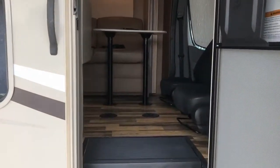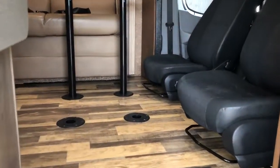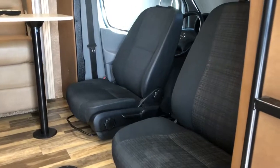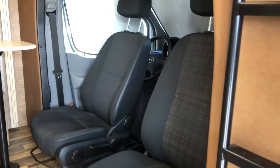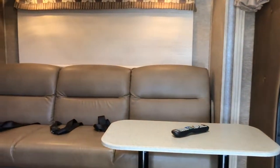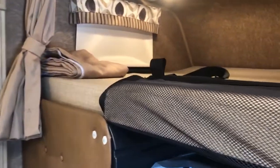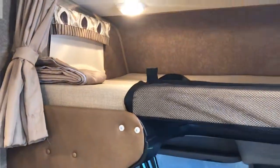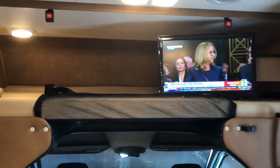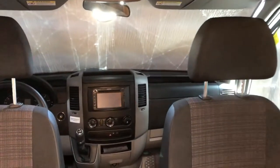First thing you're going to notice — I always talk about this — is it doesn't have carpet on the floors, which I like. It does have two seats, the driver and the passenger seat that will turn around and become part of the living room. You have the couch that turns into a bed, and it does have a bed up over the top too. It has good entertainment, a DVD player, backup camera — nice little unit.